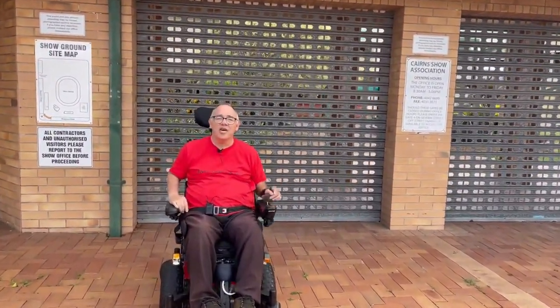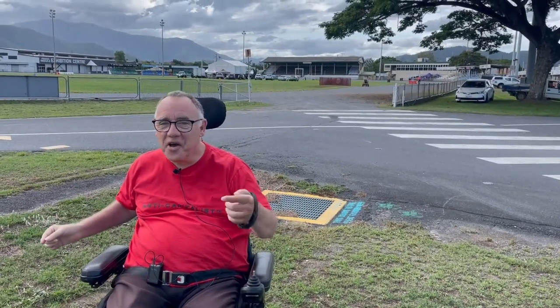We've snuck in through the side gate of the Cairns Showgrounds. You can see behind me the Fred Mile Pavilion and the old grandstand from decades ago.